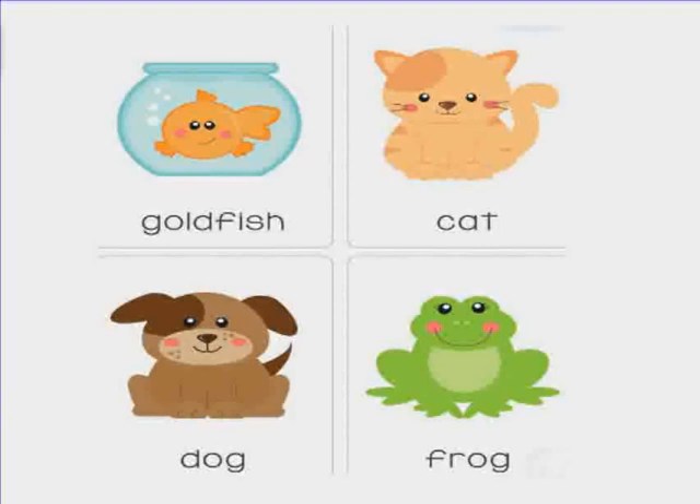Open your book please to page 81 and tell me what you see. I see a cat, a goldfish, a fishbowl, and a boy.